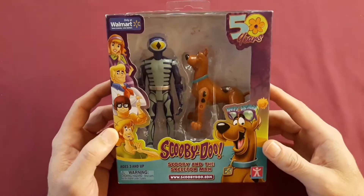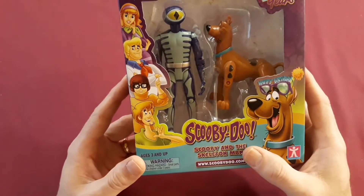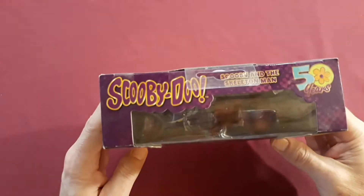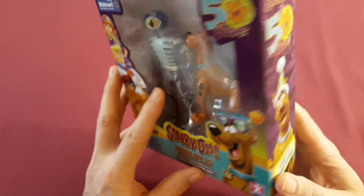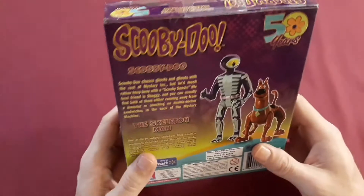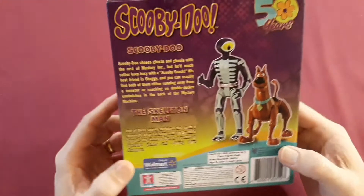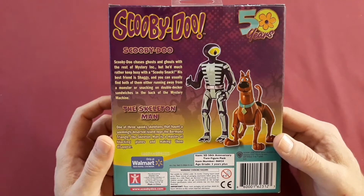Here we have the Walmart exclusive 50-year anniversary Scooby-Doo and the Skeleton Man. Now this was modeled after the Scooby-Doo Where Are You series that I really enjoyed as a kid. It was a fun mystery filled with seemingly supernatural villains, but the detectives would always roll into town trying to help the locals, and find out that what was supernatural wasn't really — it was just a man in a mask.